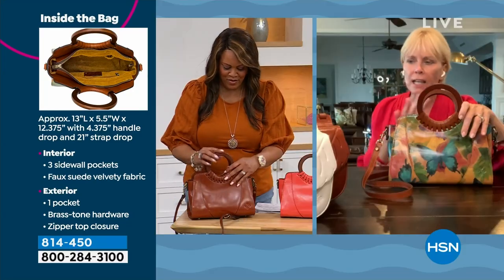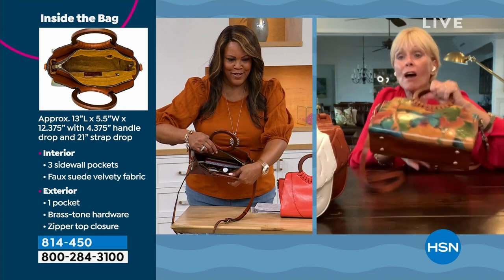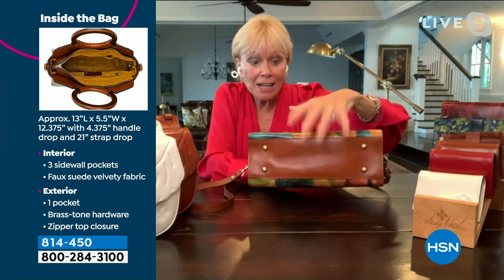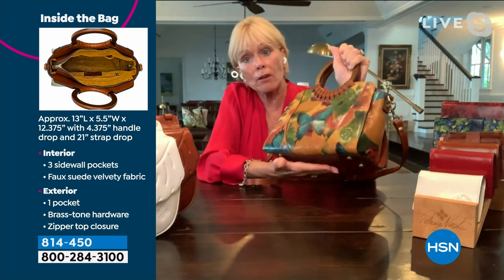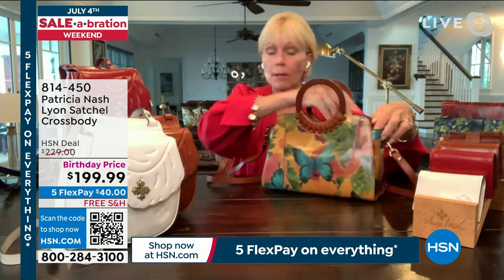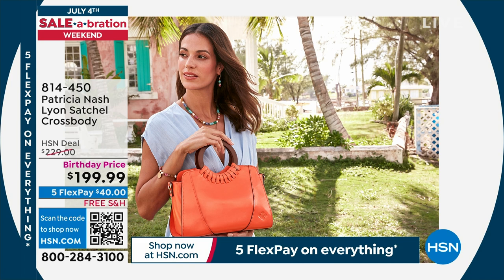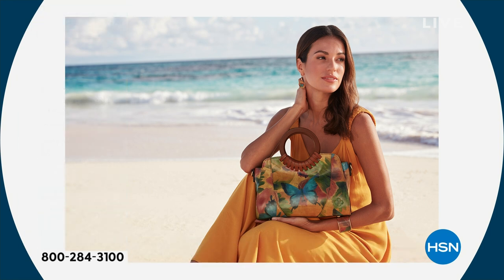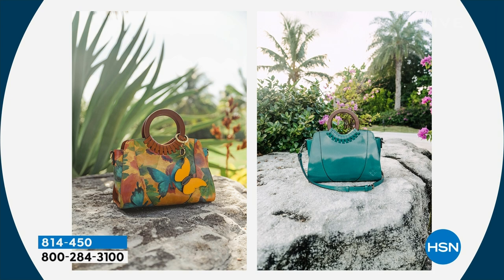There's a camel faux suede lining that doesn't scratch your glasses. The bottom of this bag is flat with feet — unusual for a satchel, which typically rounds over. It stands up nicely at the checkout counter. Super easy to operate: just unzip, get what you need, zip it up again. It has a detachable crossbody or long shoulder strap. If you like to carry a little bit more with you, this is your bag.